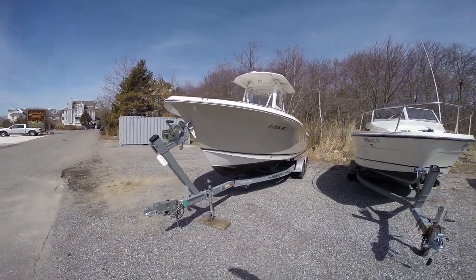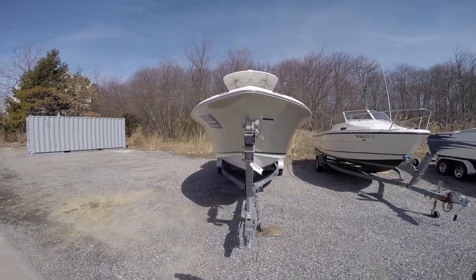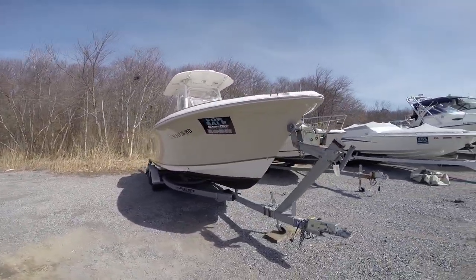2011 Sea Hunt 232, presented by Cast Off Yacht Sales, located in Forked River, New Jersey.